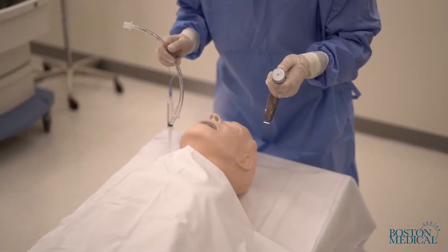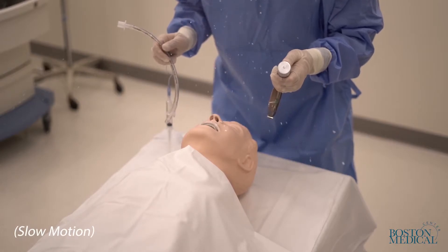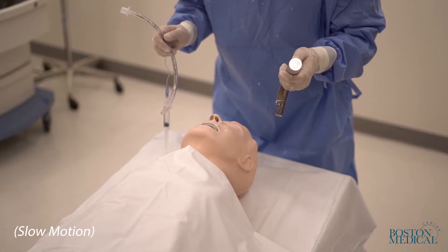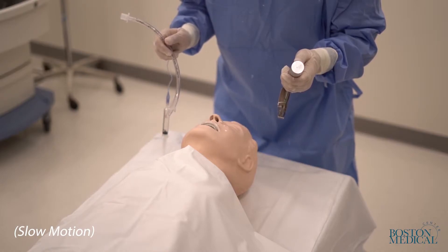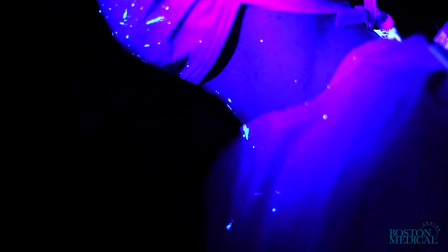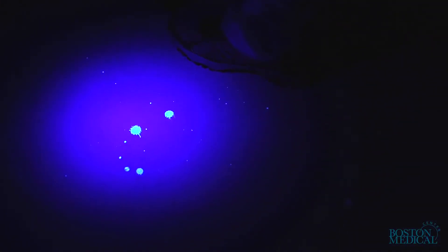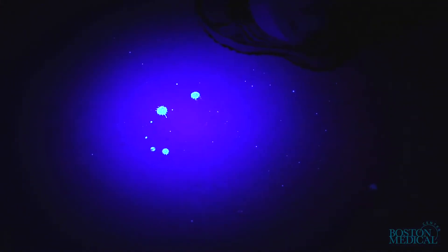The simulated cough expelled the fluorescent dye through the mannequin's mouth. The laryngoscopist who was positioned above the mannequin's head was contaminated on his face mask, eye shield, neck, ears, and arms. There was contamination of the room floor several feet away from the head of the bed and on a monitor located over 6 feet away from the mannequin.